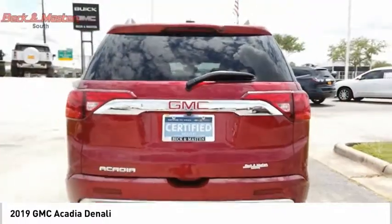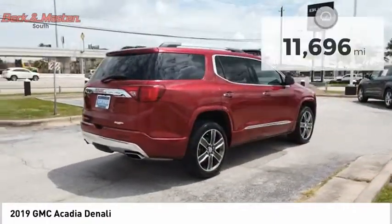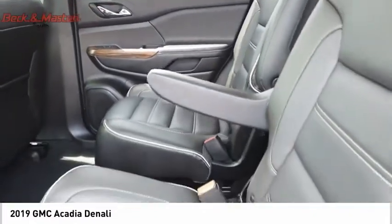The Acadia is a premium utility that rejects compromise and is priced below $40,000. This vehicle has less than 15,000 miles. Is love at first sight really possible? Let us know when you stop in.